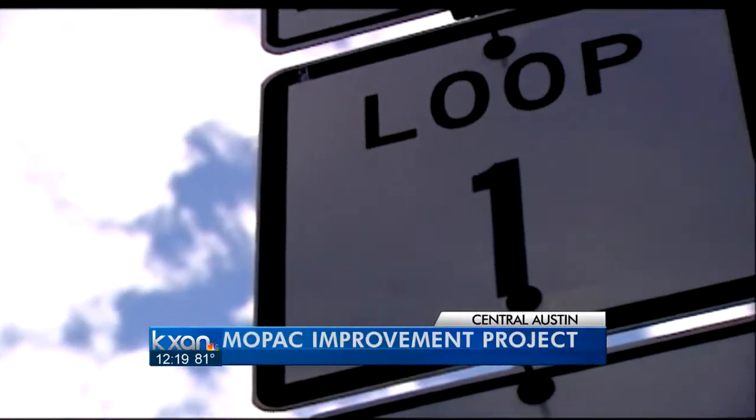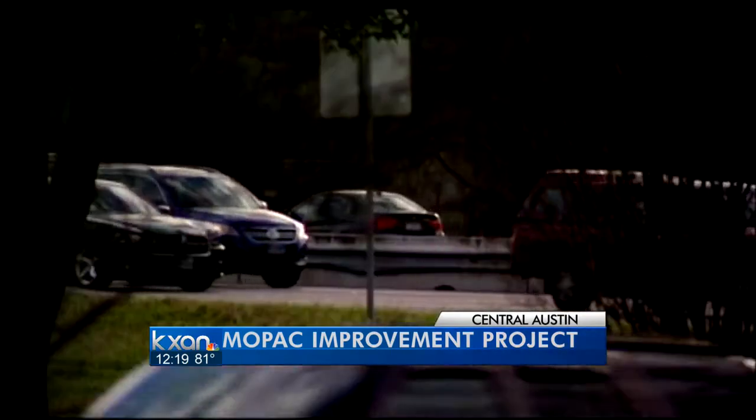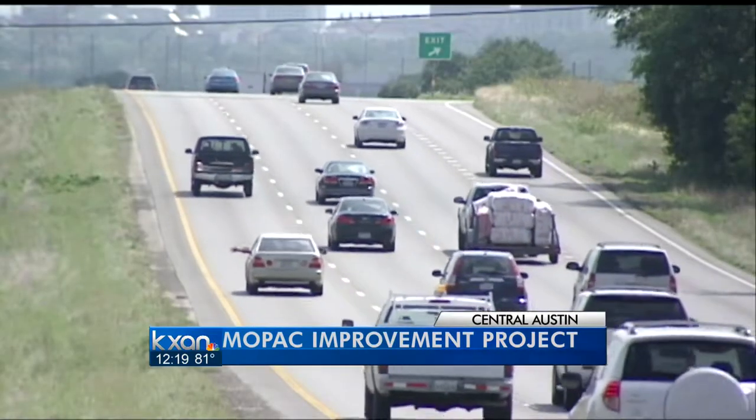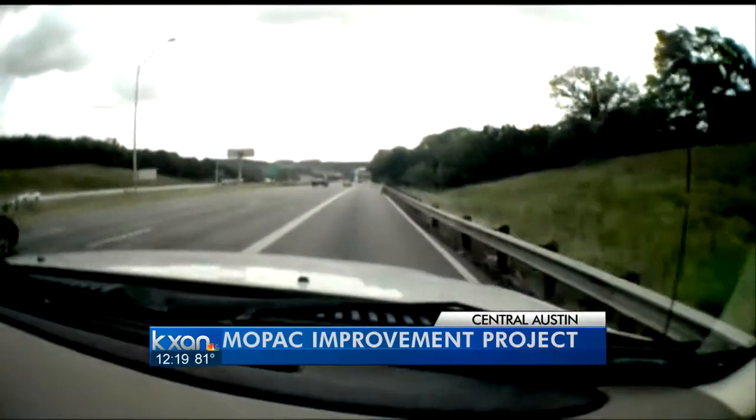By the end of 2015, driving on Mopac will look a lot different. Anything we can do to speed up traffic and steady the flow on Mopac is terrific. The Mopac Improvement Project will begin construction this December. The $200 million improvement will add toll lanes for 11 miles.